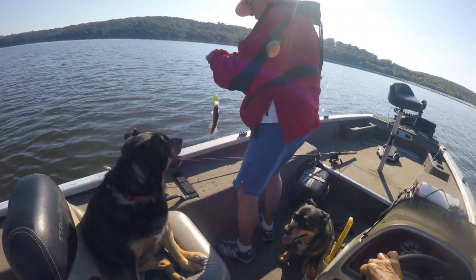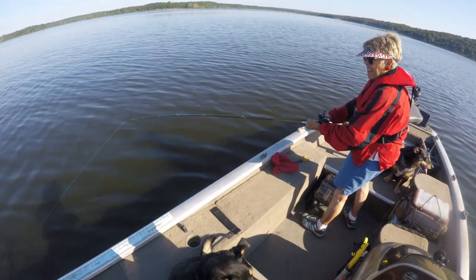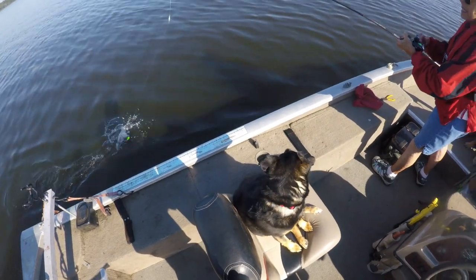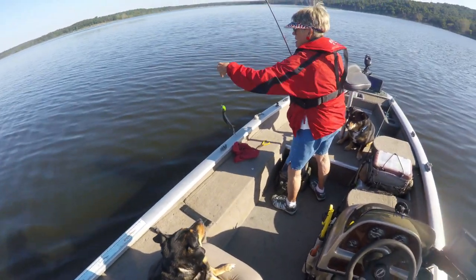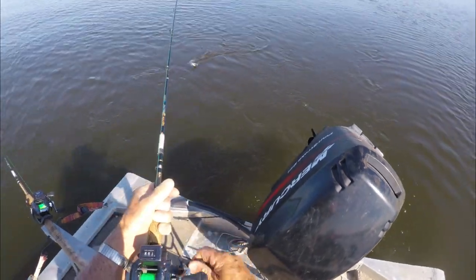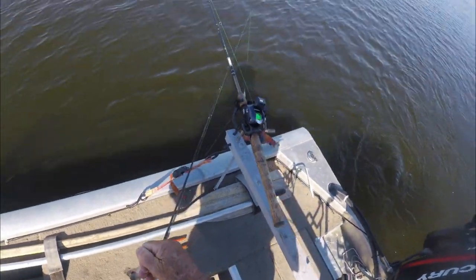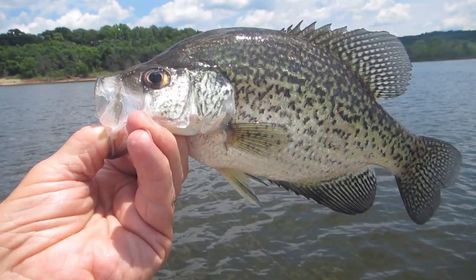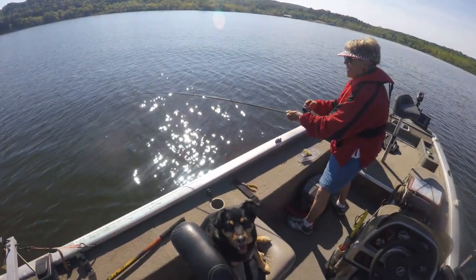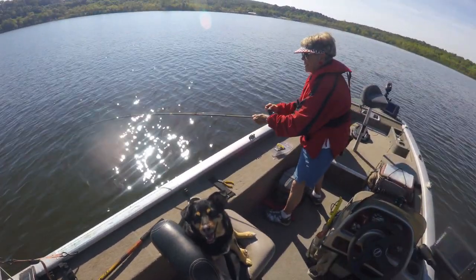You just drop your line in and a fish jumps on it! My orange one — oh, it's a good one. It's a fighter.